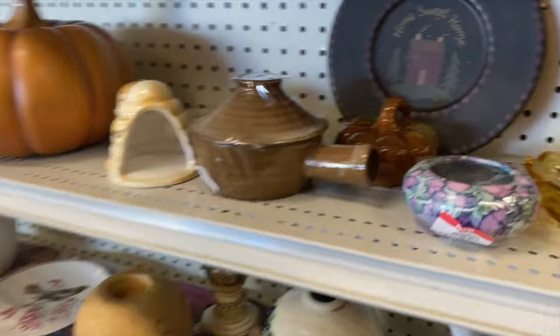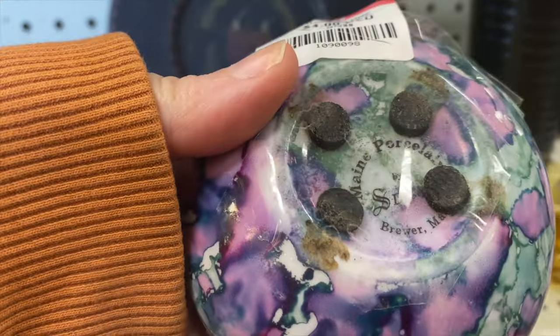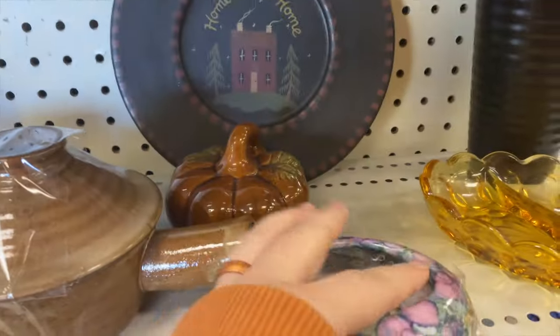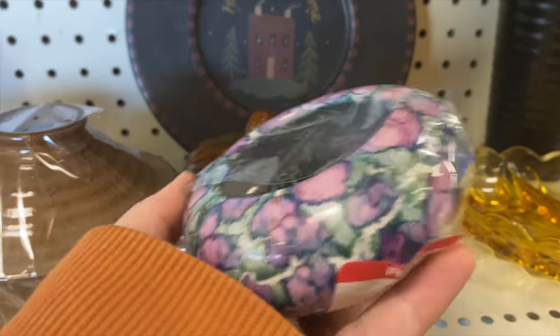Look at this beautiful flower frog here. This is gorgeous. They're asking $4. It is a Maine Porcelain Company flower frog. Really funky colors on it.